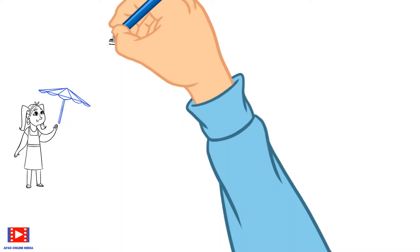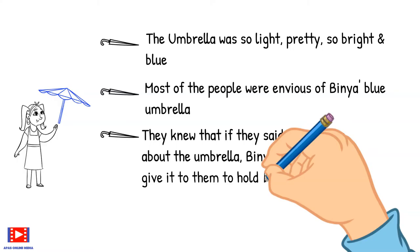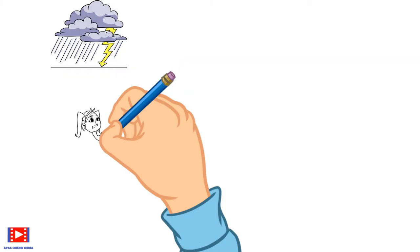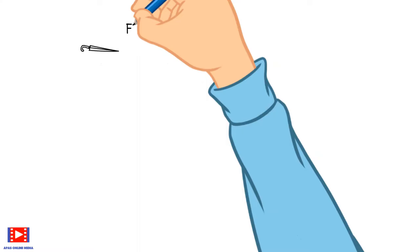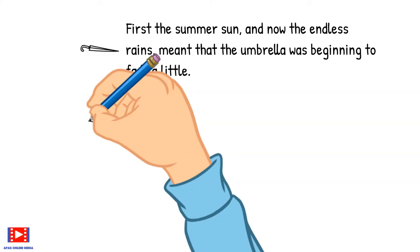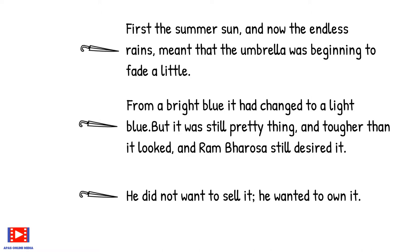Most of the people were envious of Binya's blue umbrella. They knew that if they said nice things about it, Binya would smile and let them hold it for just a little while. The monsoons came up — the umbrella wasn't really a rain umbrella, but it held up bravely. After the summer sun and the endless rain, the umbrella began to fade a little, changing from a bright blue to a light blue. But it was still a pretty thing and tougher than it looked. And Ram Bharosa still desired it — he did not want to sell it; he wanted to own it.